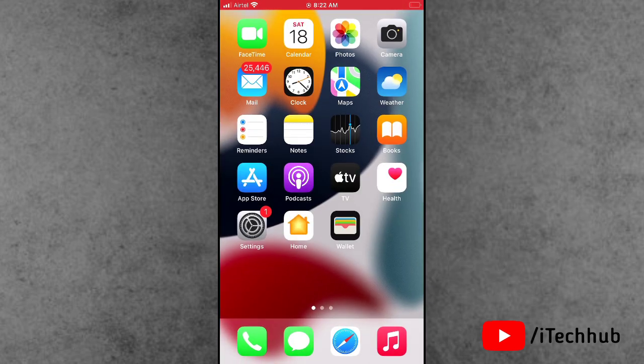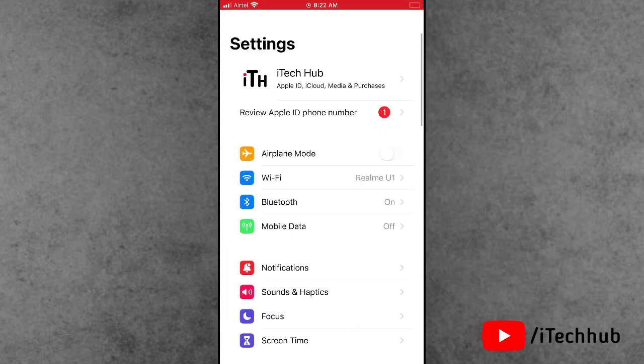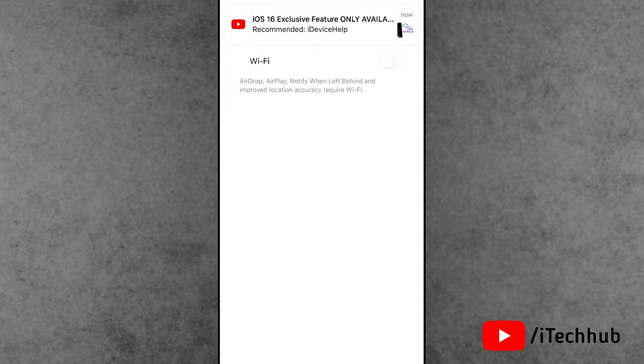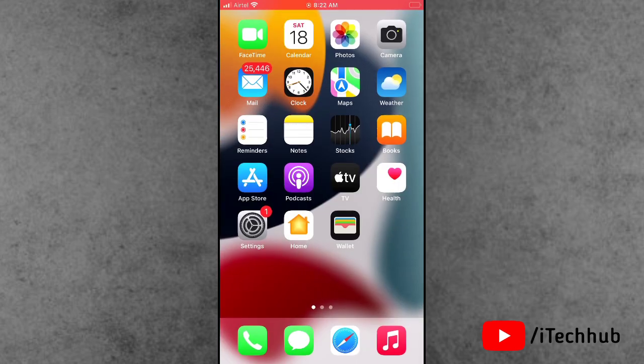The second solution is check your Wi-Fi connection and turn on and off Wi-Fi on your iPhone and iPad. Open the Settings app. In Settings, the second option is Wi-Fi. If your Wi-Fi connection is poor, please make sure to connect your iPhone and iPad to a stable Wi-Fi connection. If your Wi-Fi is turned on, please turn it off, wait 20 to 30 seconds, then turn Wi-Fi back on. This way the preparing update stuck problem can be fixed.